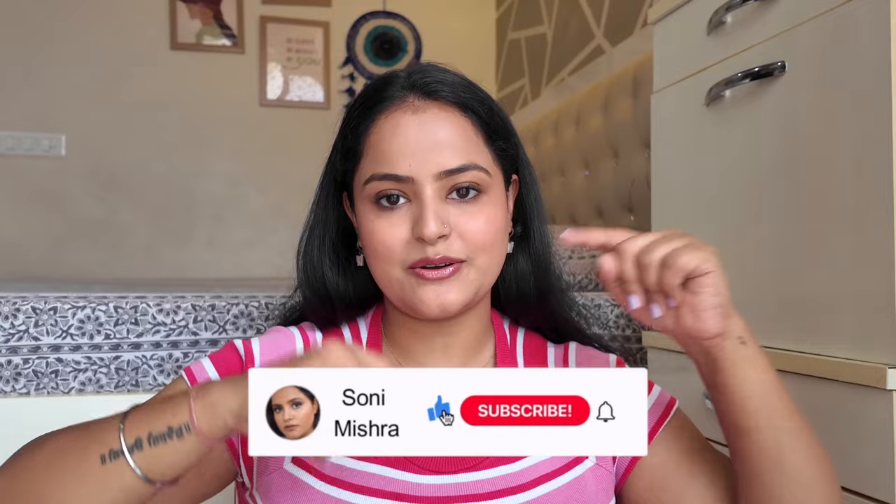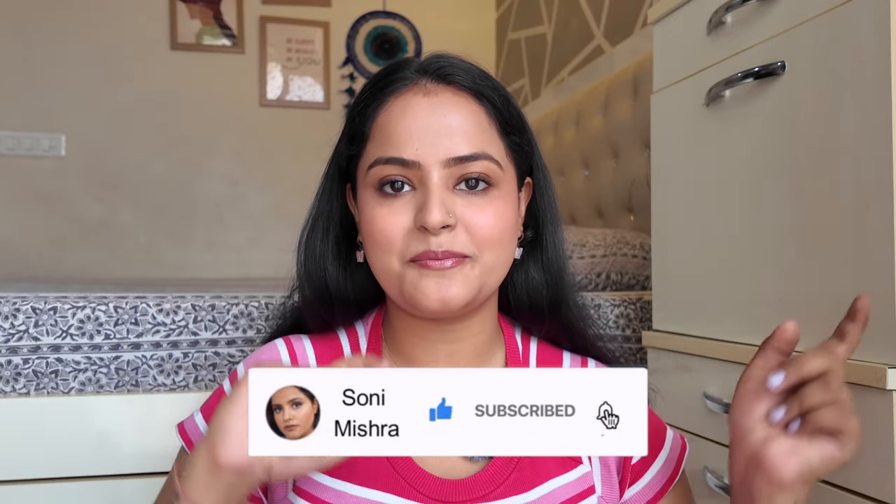This video is completely non-sponsored, so if you want my review and all the shade swatches on hands and lips, keep watching till the very end. If you are new to my channel, hit that red subscribe button. Without any further blabbering, let's dive right into the video.